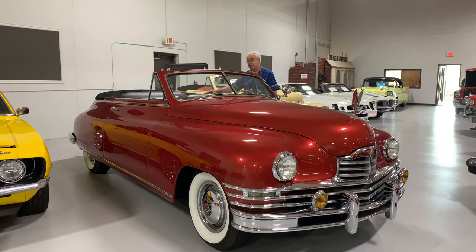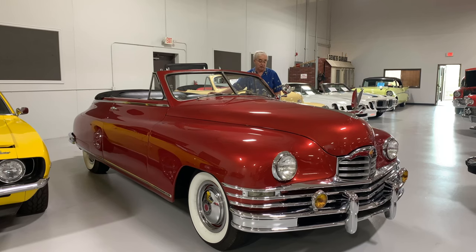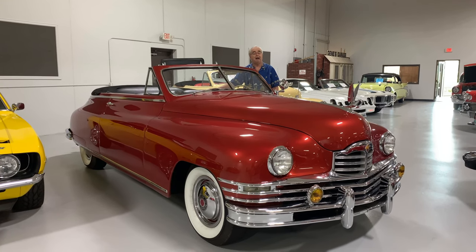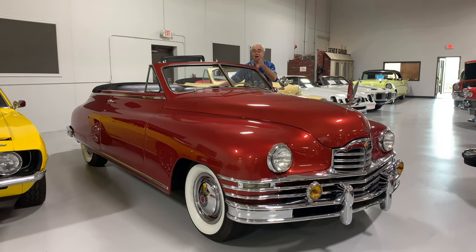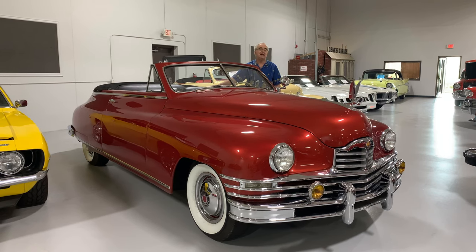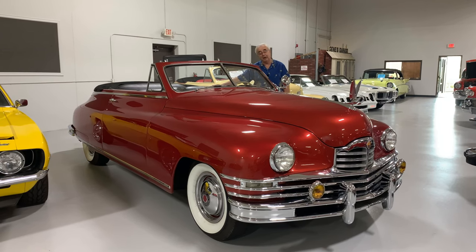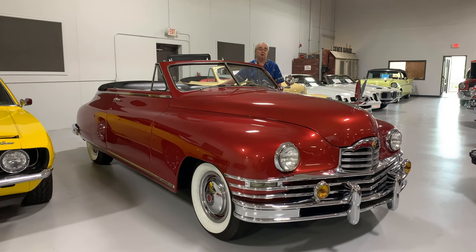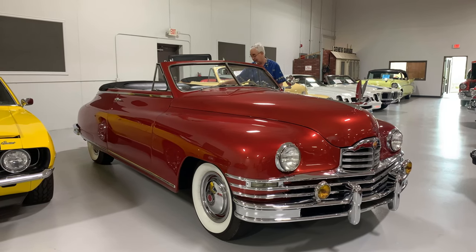Packard also had power windows and a power top. Even in 1948, they had a power top — hit a button and the top would come up. This car also has the hydraulic windows. Probably not one of the best innovations of the day, but still, people were using them, and it was a luxury option that you had.